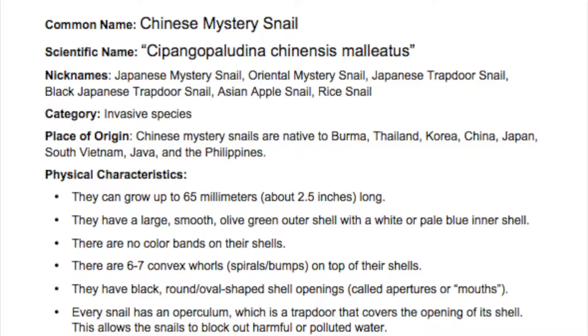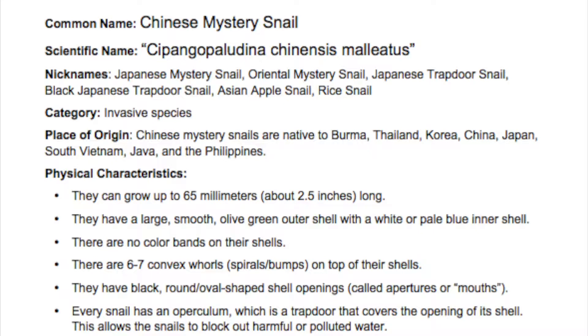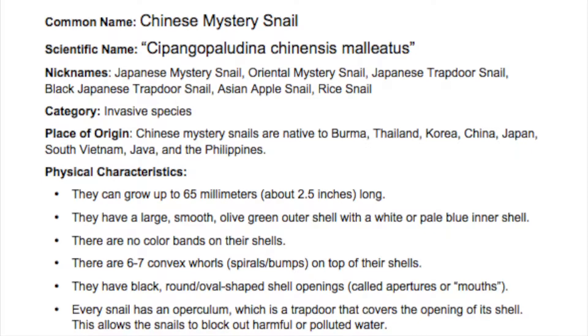Its common name is Chinese mystery snail. Its scientific name is Cipango paladina chinesis malleatus. It looks like it has lots of nicknames: Japanese mystery snail, Oriental mystery snail, Japanese trapdoor snail, Black Japanese trapdoor snail, Asian apple snail, and Rice snail.